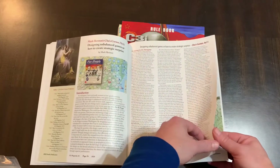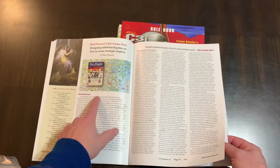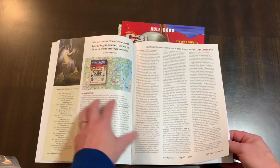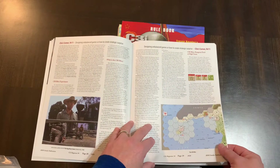Here's an article about For the People — actually it's an article about designing unbalanced games, or how to create strategic surprise, by Mark Herman, who's done a lot of games for a lot of companies, but most recently GMT on some of these.